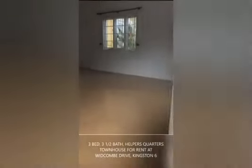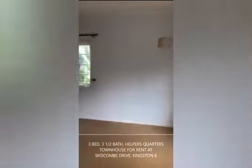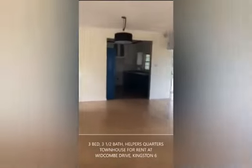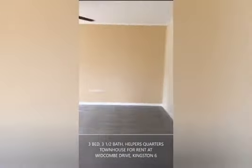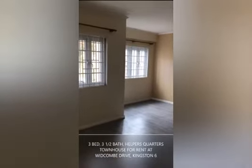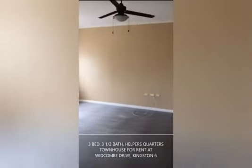On entering, we have quite an expansive living room. To the left of which we also have quite a spacious family room. You'll notice that you have French windows which are all grilled, and we have a ceiling fan.